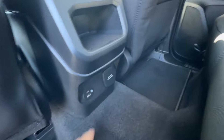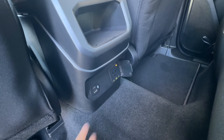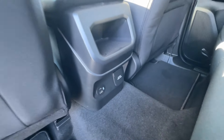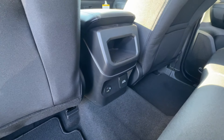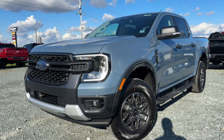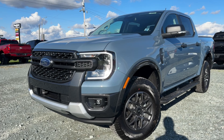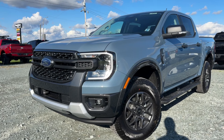On the back of the console, we have another inverter outlet, so you actually have one in the cab and one in the bed, plus USB so you can keep all your devices charged up. That is the 2024 Ford Ranger XLT. If you're interested in this truck or any Ranger, give us a call or visit our website, McPheeFord.com. Thanks for watching — we'll see you in the next video.